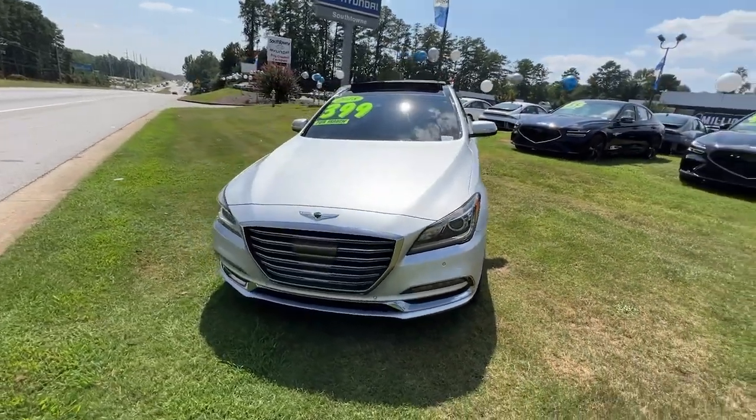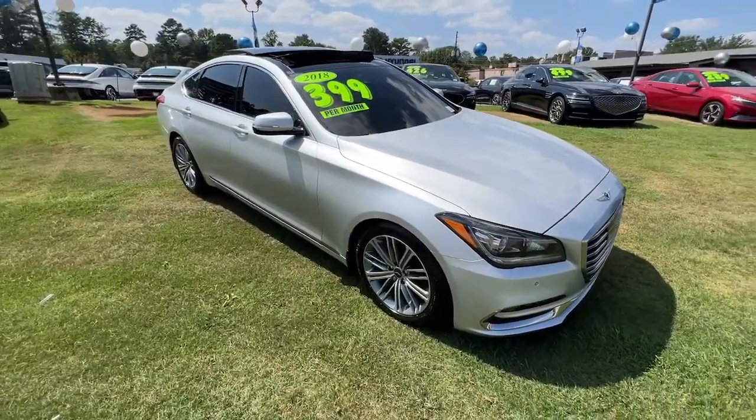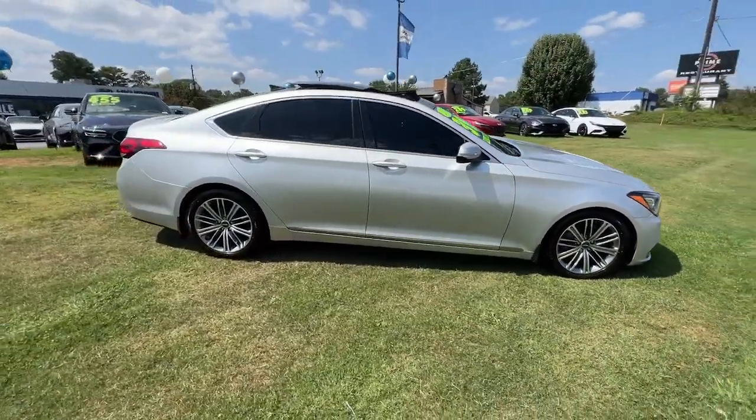Here is a wonderful 2018 Genesis G80. With less than 60,000 miles on the odometer, this vehicle provides excellent value.